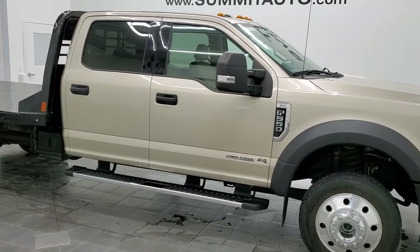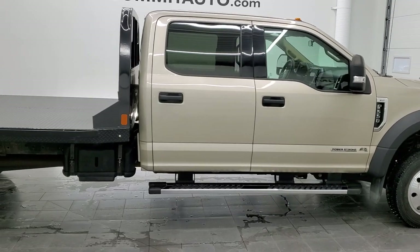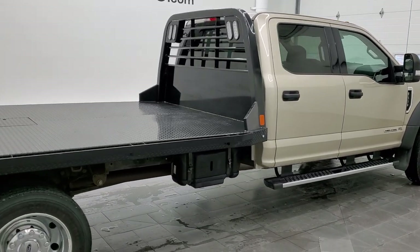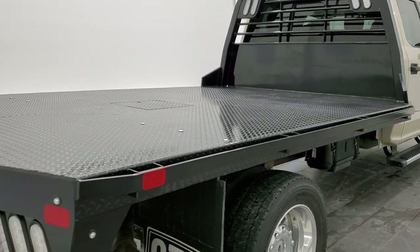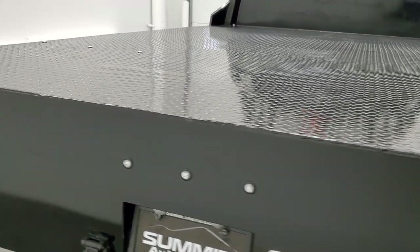Hey, this is Brett and this 2017 Ford F-550 crew cab flatbed is stock number 12722Z. We're here at Summit Automotive in Fond du Lac, Wisconsin, your new and used heavy-duty truck headquarters.